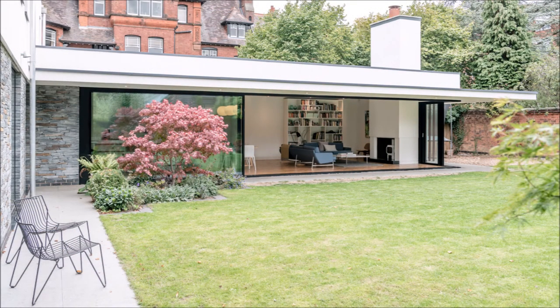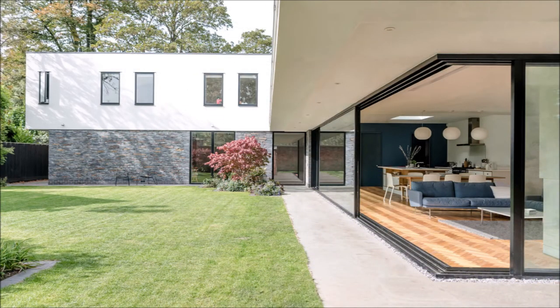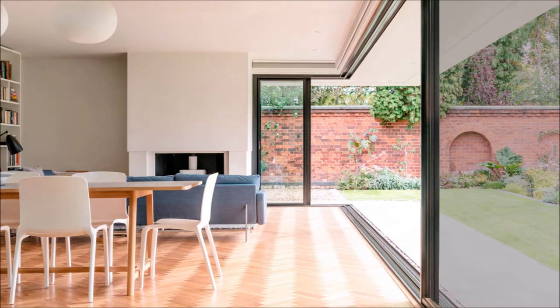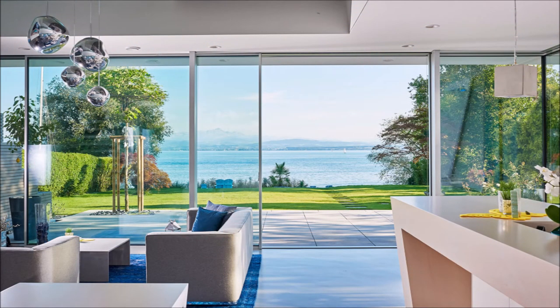With ultra slim, 34mm profile sight lines, the individual sliding elements can reach up to 6m in height and make up a total area of 15m². All in all, the system is made up of 98% glass and offers a huge 98% daylight transparency. In fact, it is practically unprecedented to give your living space larger or more accentuated panoramic views.